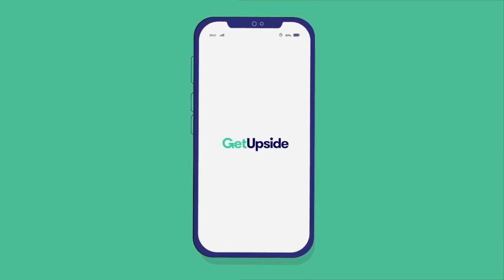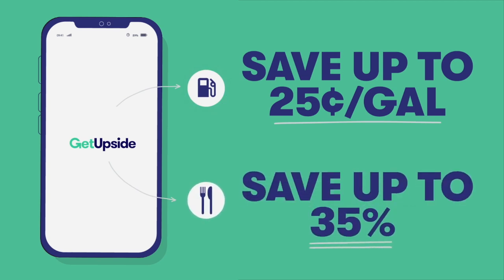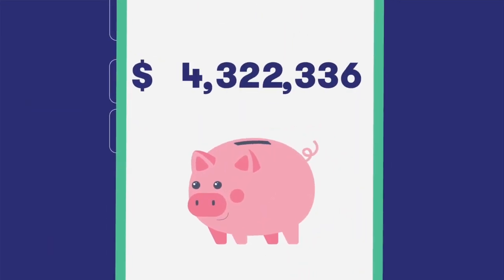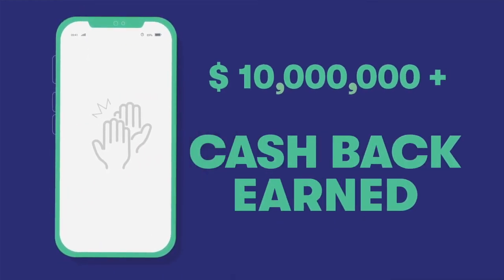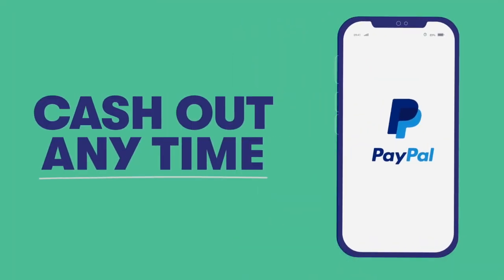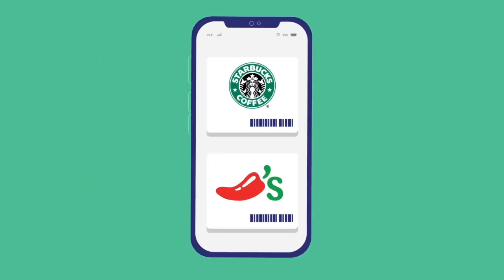I'd like to mention a new app called GetUpside that we've partnered with. I personally have only been using it for a couple of months and have already saved over $30 in gas, and millions of people have already earned millions of dollars. It's really easy — all you have to do is upload your gas receipt and then cash gets added to your account. The cash adds up over time and you can cash it out whenever you want. If you use our promo code when you sign up, you'll get a $15 per gallon signup bonus, or you can visit rideshareguide.com/getupside.